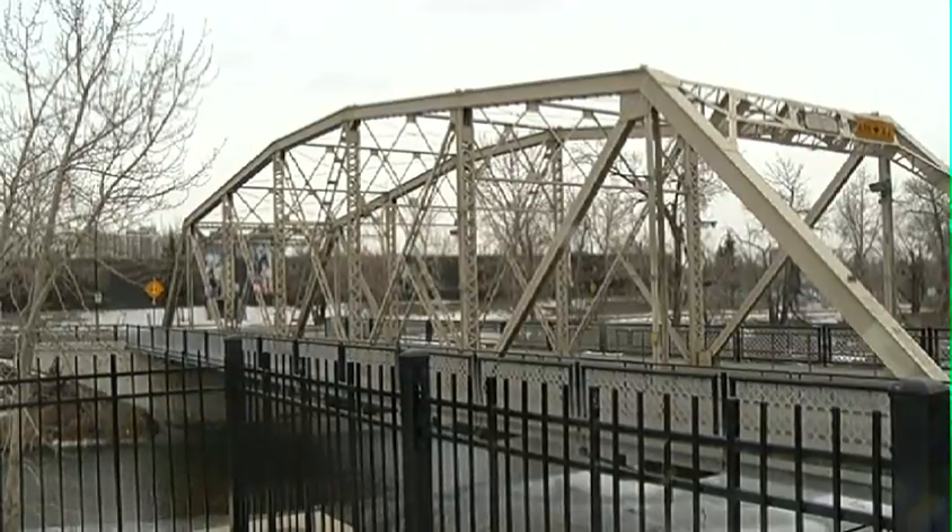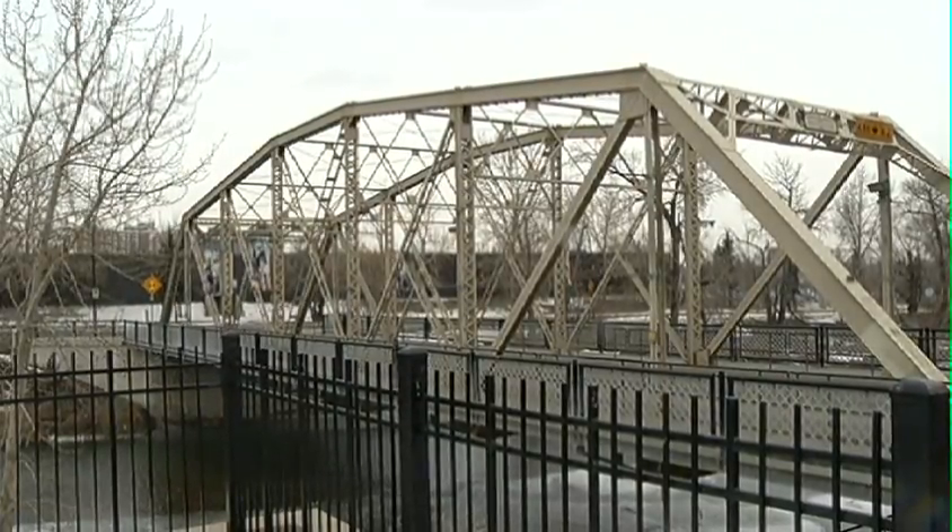Why is it important for the Heritage Authority to recognize some of these places with things like plaques? Well, we think it's important just because heritage resources are part of our community. They add an interesting layer — another layer to the whole fabric of things. Calgary is a modern city, but it does have an interesting past. So the pieces that are left, we feel are worthy of recognition.